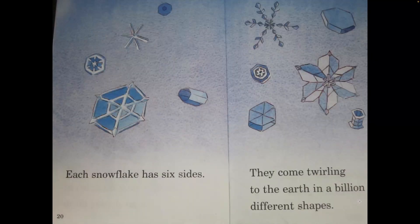Each snowflake has six sides. They come twirling to the earth in a billion different shapes.